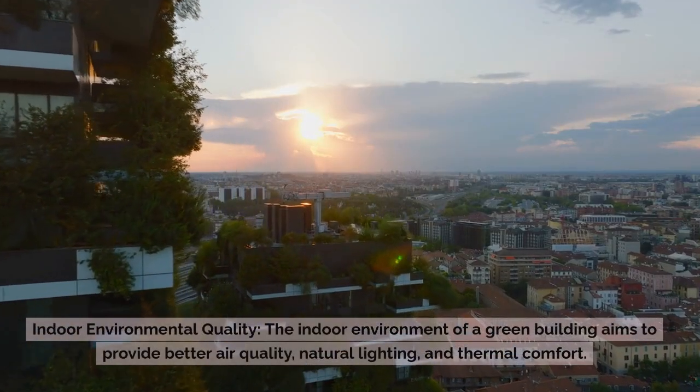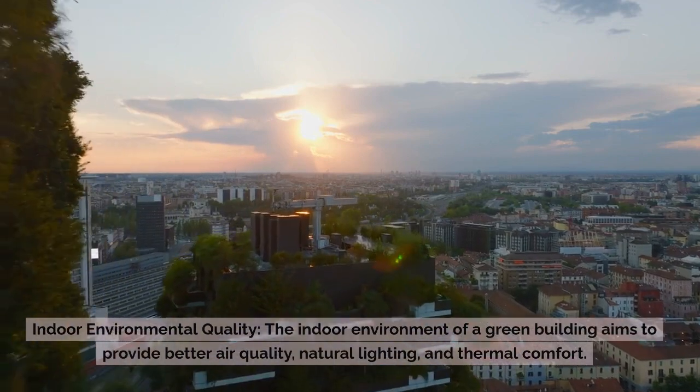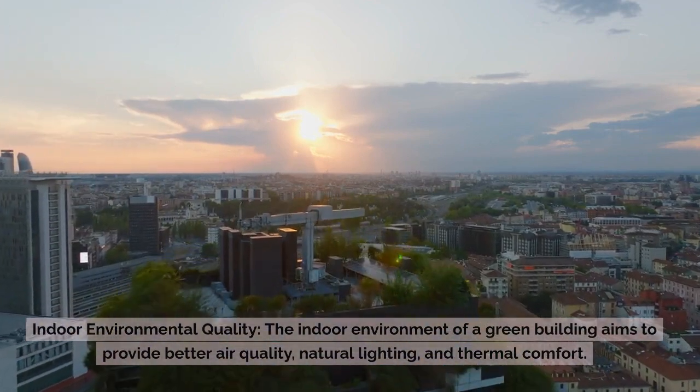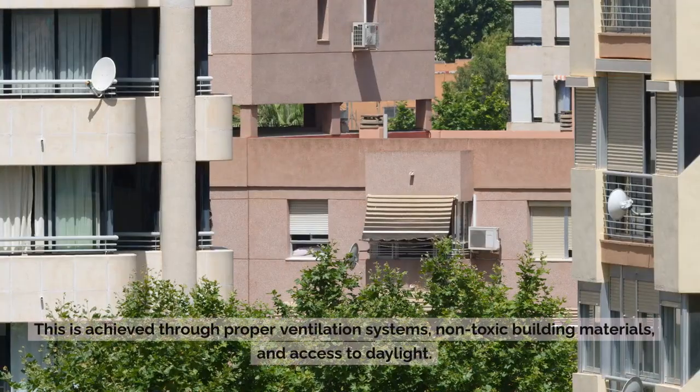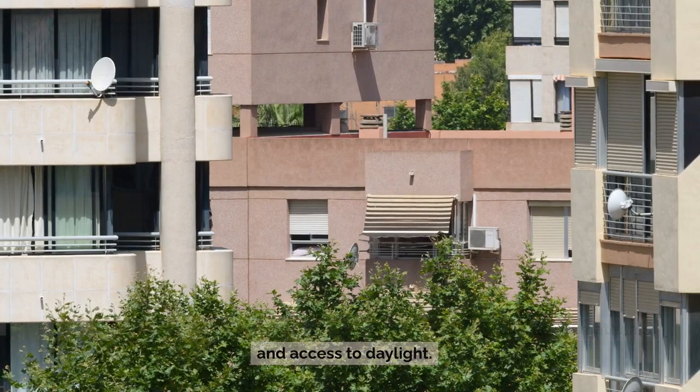Indoor Environmental Quality: The indoor environment of a green building aims to provide better air quality, natural lighting, and thermal comfort. This is achieved through proper ventilation systems, non-toxic building materials, and access to daylight.